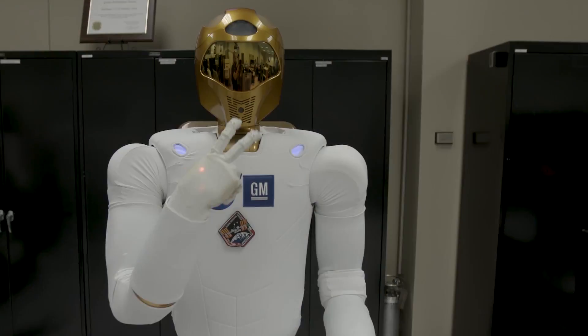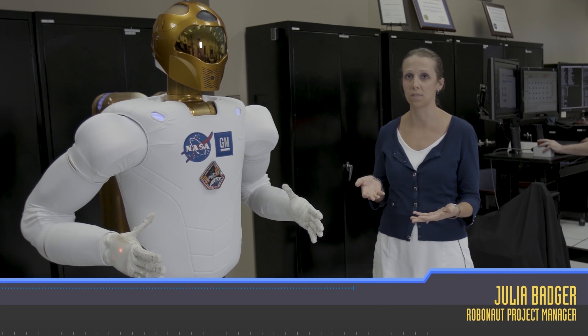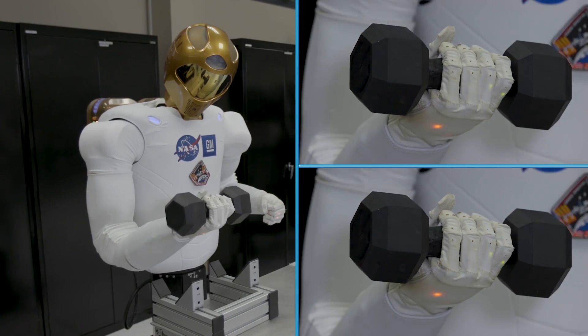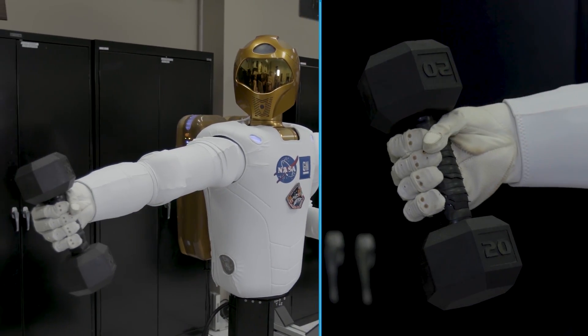And this is Robonaut — a robot astronaut. If it looks human, that's kind of the point. We need something that is able to use the same sorts of tools and interfaces to do the same maintenance tasks as crew members would do, because there's going to be a long time that a spacecraft or habitat will be uncrewed with no humans on board.